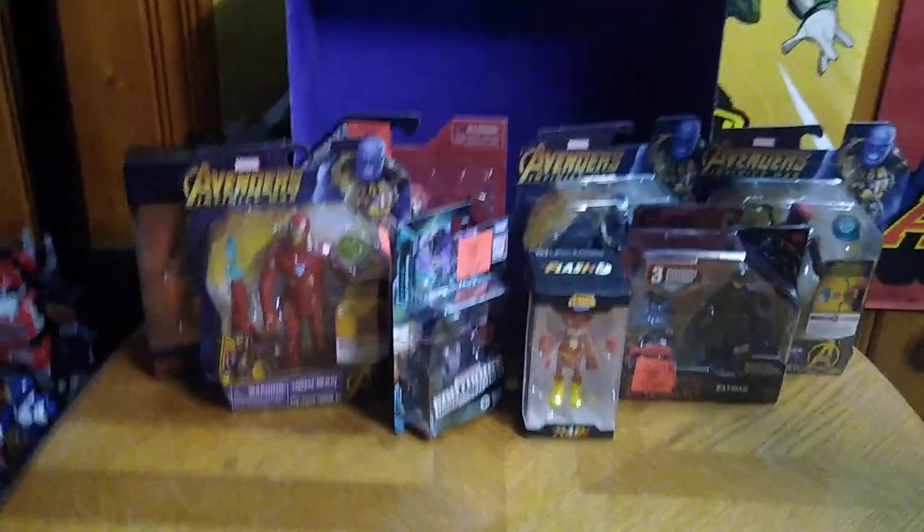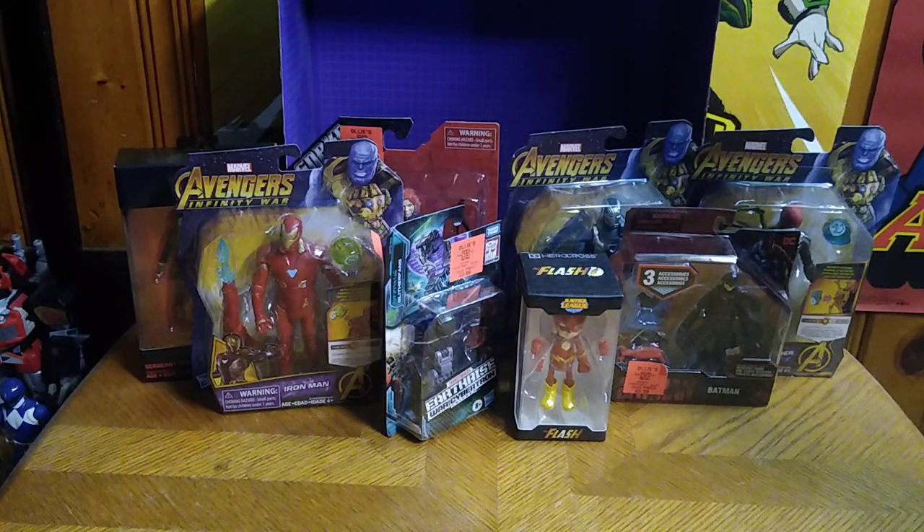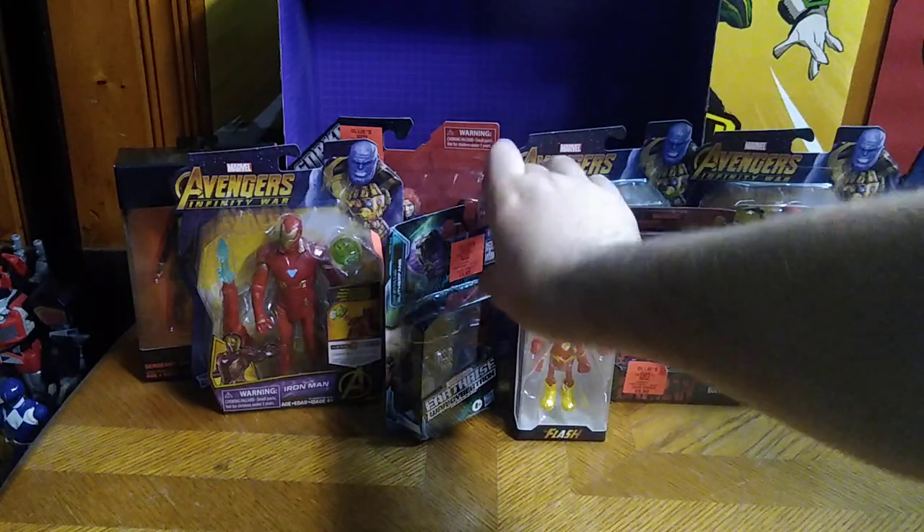Hey, what's up YouTube land, it's your boy Eddie Hill. We are back from Ollie's today. I didn't bother recording inside or outside because it was so cold outside — I was just in the mood to get in and get out with some epic figure finds from my toy collection, so I picked up a lot of random figures.